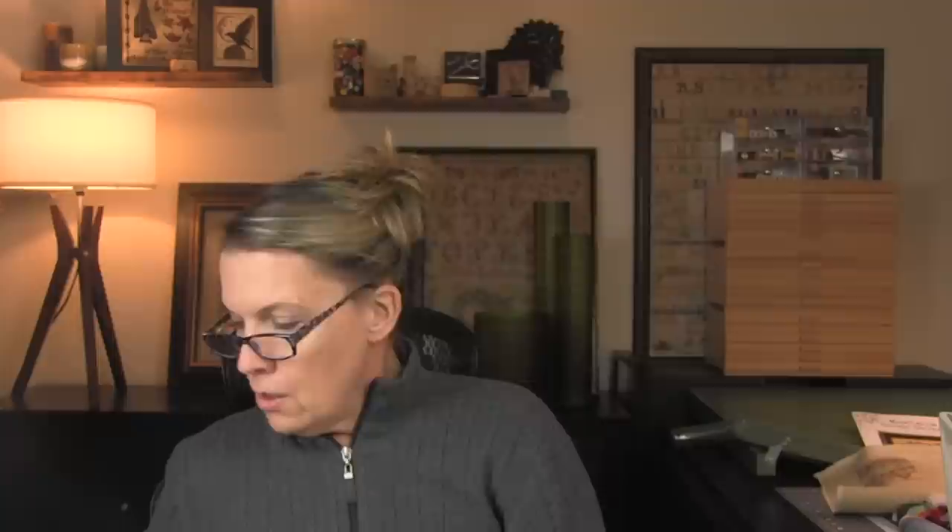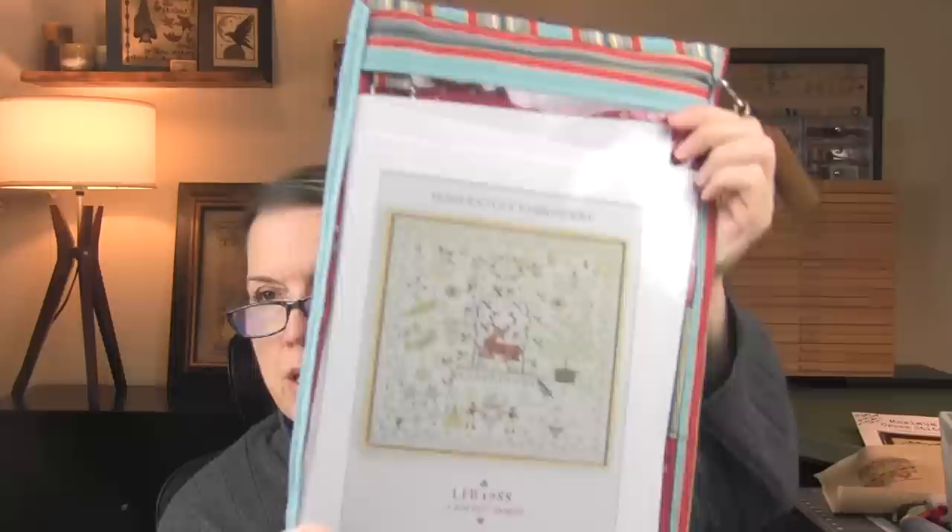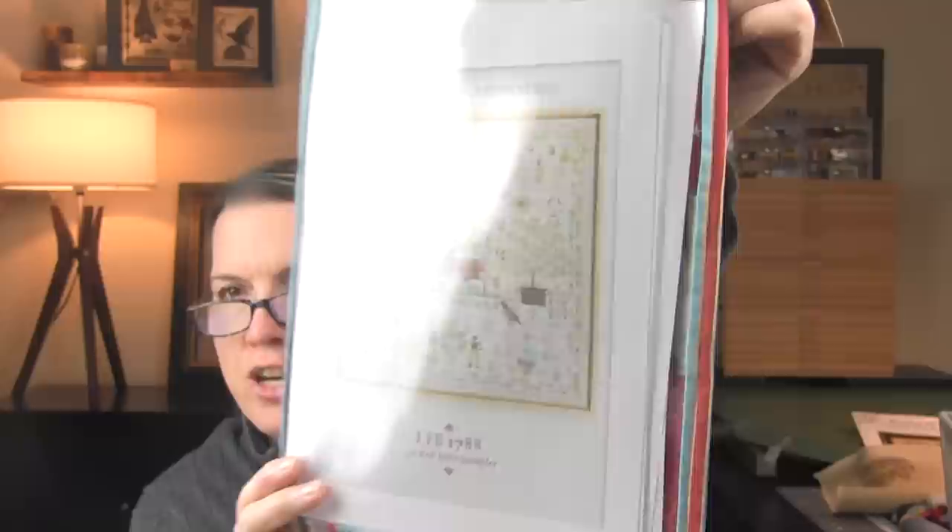This next chart is also Modern Folk Embroidery — this is the LFB 1788 Red Deer Sampler. I would take it out of the project bag but the printing job I've done is so poor you probably wouldn't be able to see it much better. It's gorgeous. Apparently Jacob found this original chart in a thrift store for super reasonable, which is kind of remarkable.